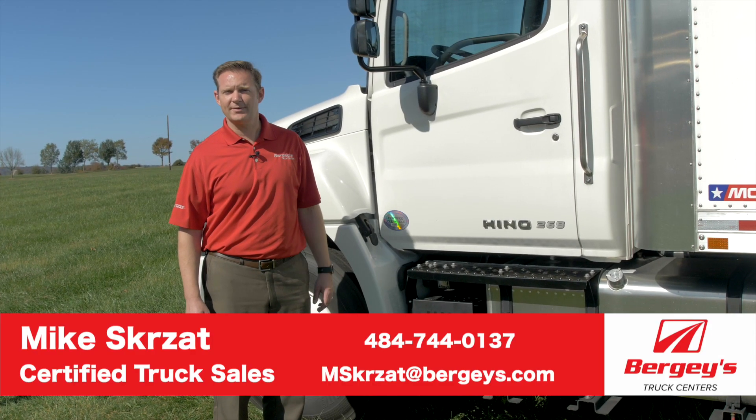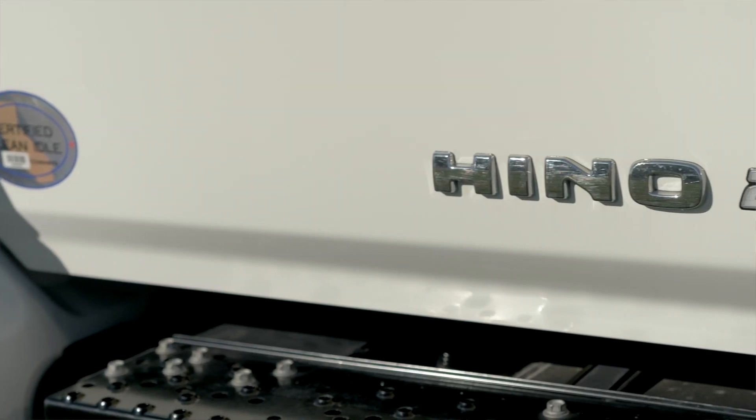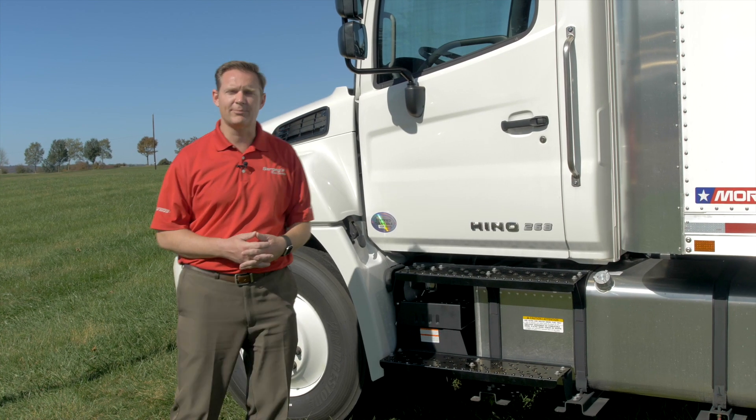Hi, my name is Mike Skurzet here from Berge's Truck Centers and today we're going to take a look at Hino's 268A. This is Hino's under-CDL truck. It's a 25,950 GVW, and the A designation with a 268 means that it has air brakes.